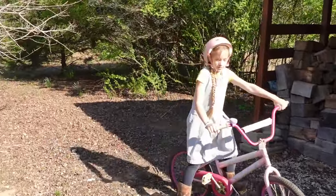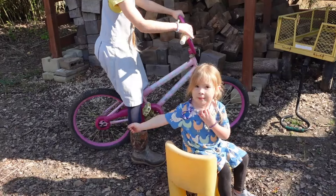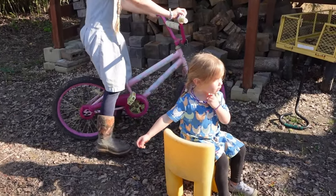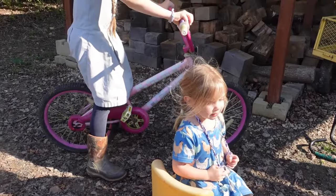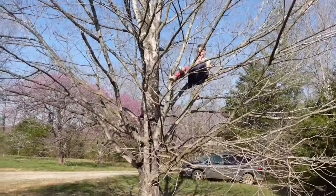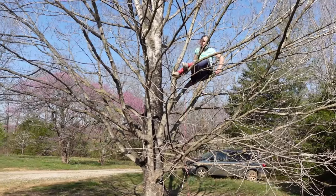I saw you out here riding your bike, and I saw you on the tire swing — were you swinging on the tire swing? And I saw one of them up in the tree again. They're going to think you live up in the tree now.